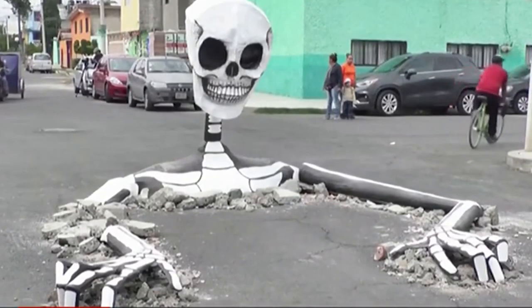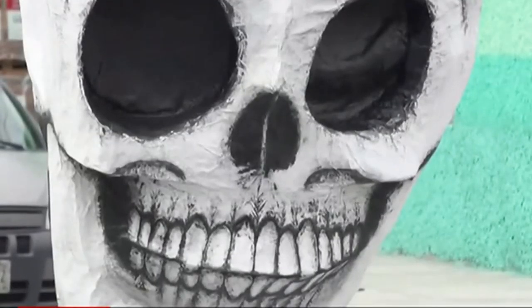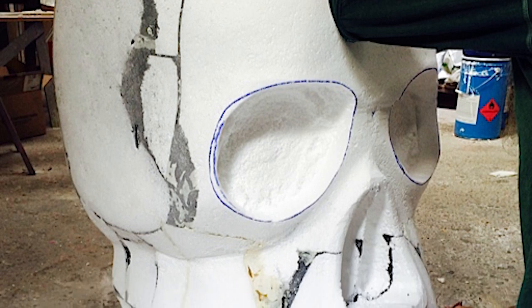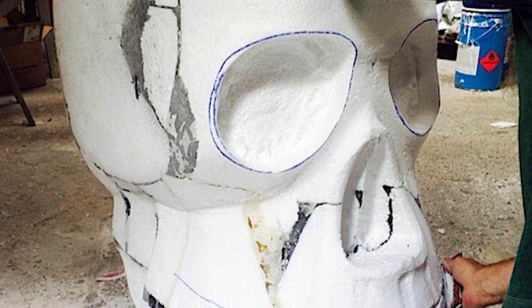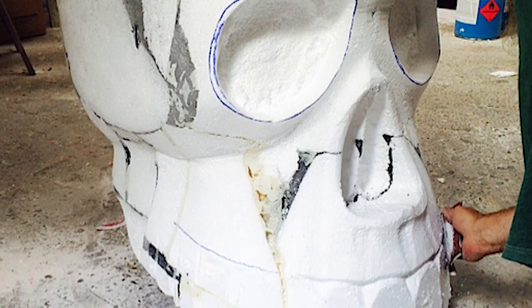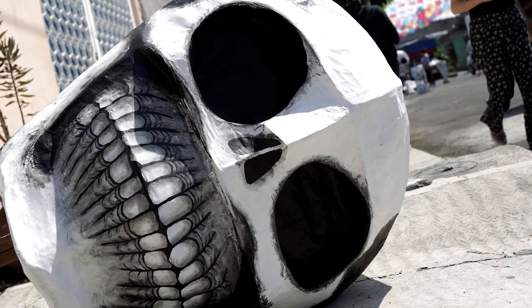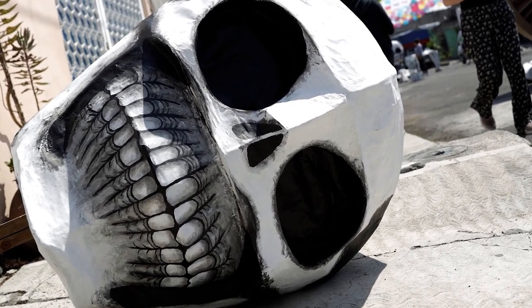Back in 2019, to commemorate this sentiment, an artist named Raymundo Medina built this gigantic skeleton in the middle of a street. Piles upon piles of crumbled concrete were used to create the illusion that the skeleton itself was bursting from the asphalt, and the result was insane. Considering the crazy events of 2020, we wonder what other skeletal sculptures are awaiting that year's Dia de los Muertos.